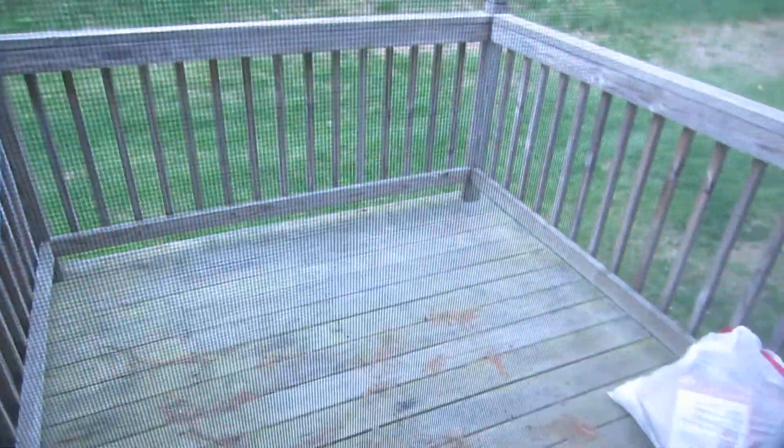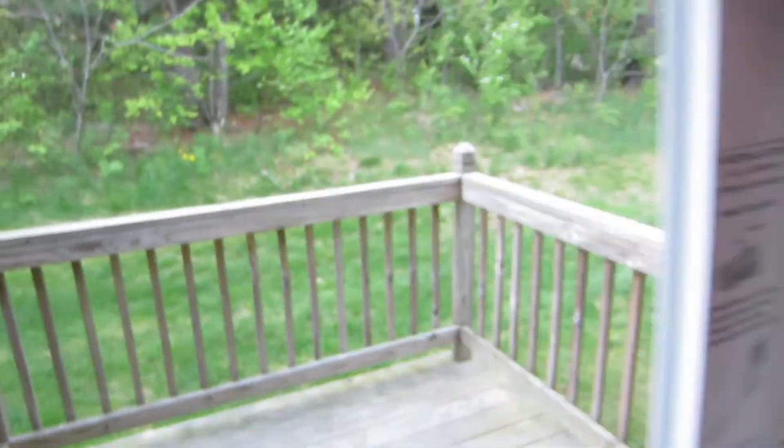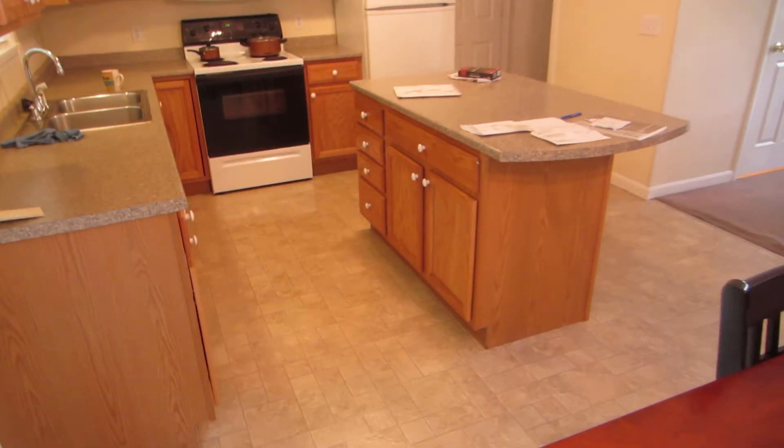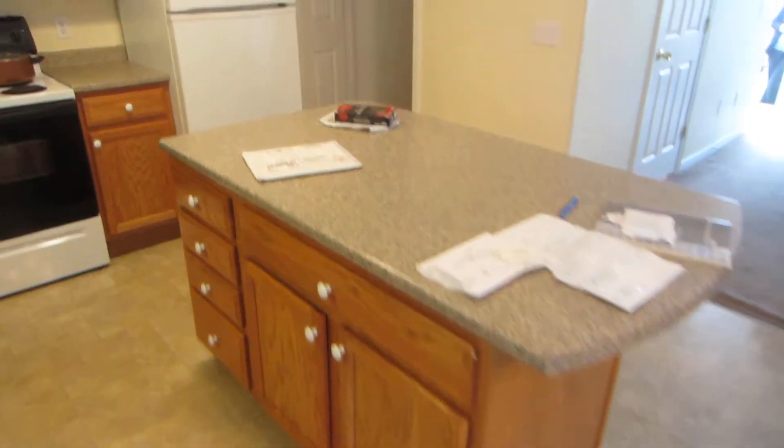One of the nice things is the back deck, which does have a little privacy fence in between. Because it's an end unit, it also has a lot more privacy than most of the decks. There are also cabinets under the breakfast bar, which just adds to the cabinetry.